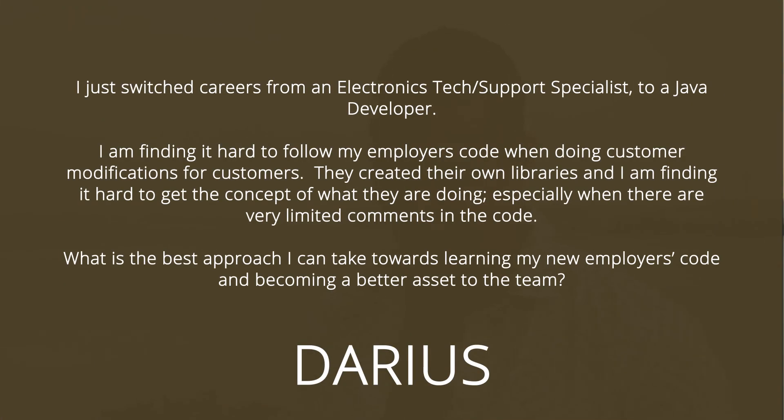I got a question about learning pre-written code — someone's code base that you're coming into that already exists. This is a problem for a lot of developers because most of the time you don't get to work on a greenfield project; you've got to work on some existing code. This question is from Darius and he says: I just switched careers from electronics tech/support specialist to a Java developer. I'm finding it hard to follow my employer's code when doing custom modifications for customers. They create their own libraries and I'm finding it hard to get the concept of what they're doing, especially when there are very limited comments in the code. What is the best approach I can make towards learning my new employer's code and becoming a better asset to the team?